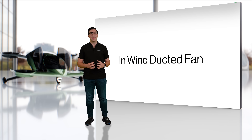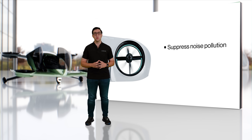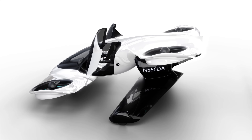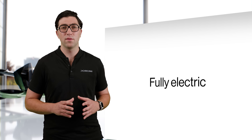We've created an in-wing ducted fan, which is masterfully designed to suppress noise pollution, improve flight efficiency, and keep everyone safe. The combination of all these advancements allows us to be the first to develop a fully electric vehicle of this kind.